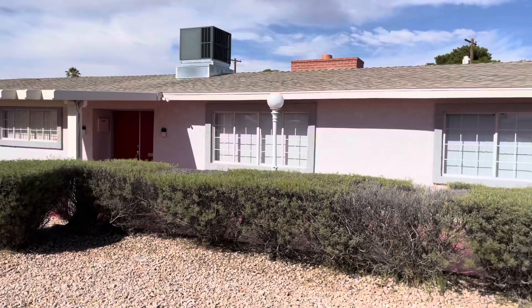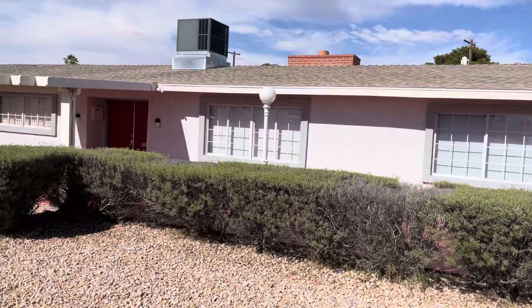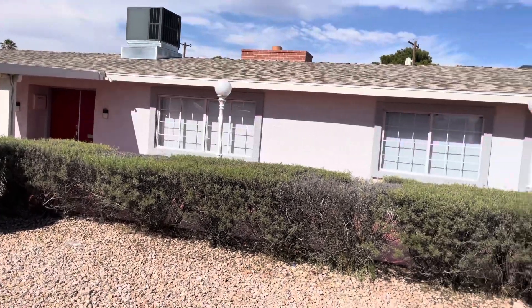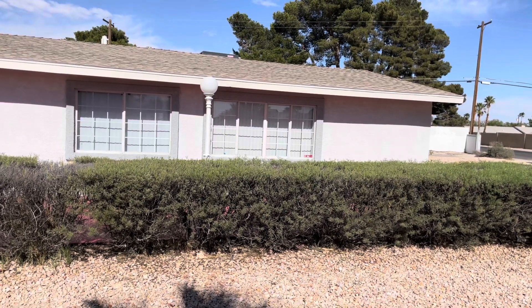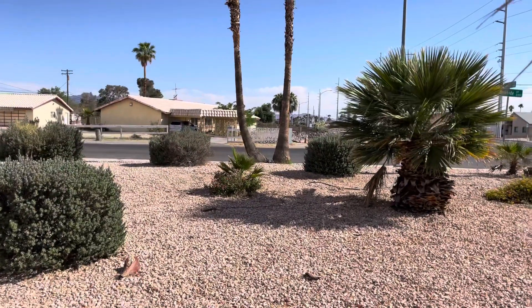Hey everybody, today's location brings us to the home of Red Foxx. I don't know if this house is haunted or not — there are a lot of rumors. I've lived in Las Vegas pretty much my whole life and I've heard rumors the whole time. We're going to take a look around and I'll tell you a little bit about Red Foxx and the history of the home, then we'll head down to where he is buried and see his grave.